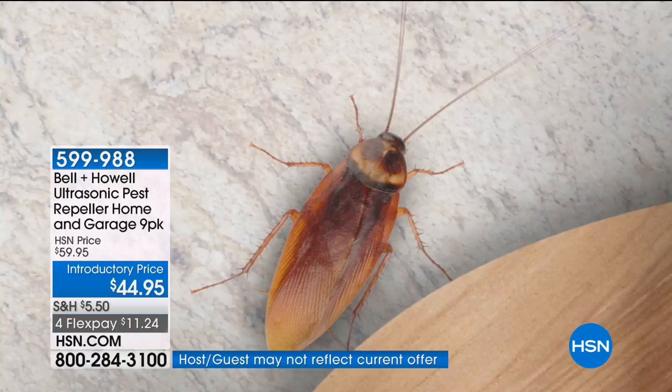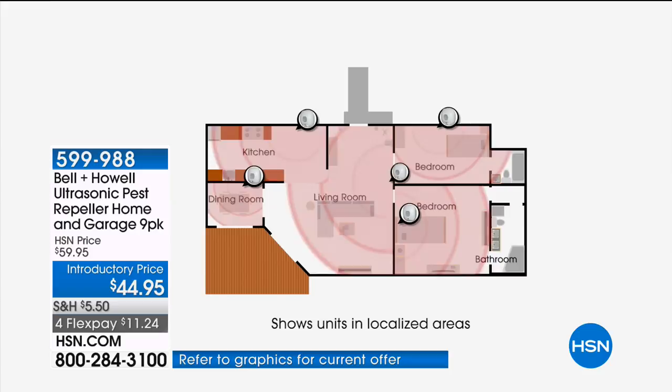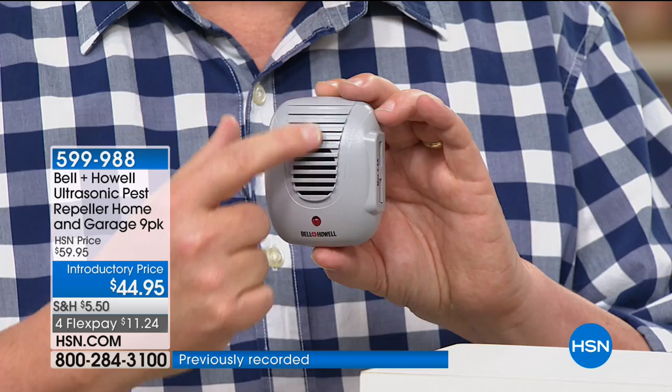I apologize in advance — it's not something we love to talk about, but this is real life. The Bell and Howell ultrasonic pest repellers send out a sound you can't hear — inaudible to humans, dogs, cats, and birds, but rats, mice, cockroaches, ants, and spiders can hear it.